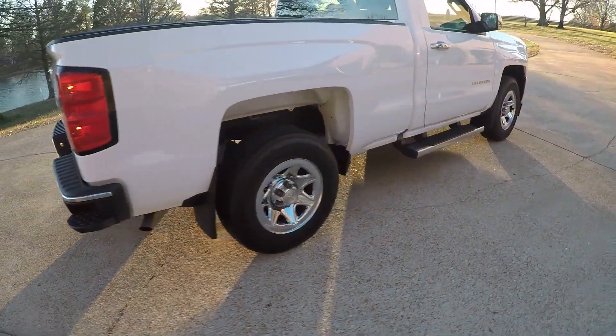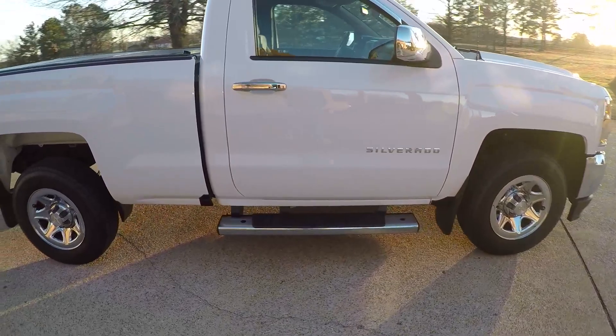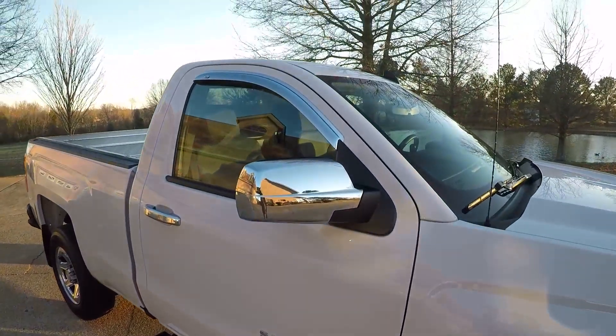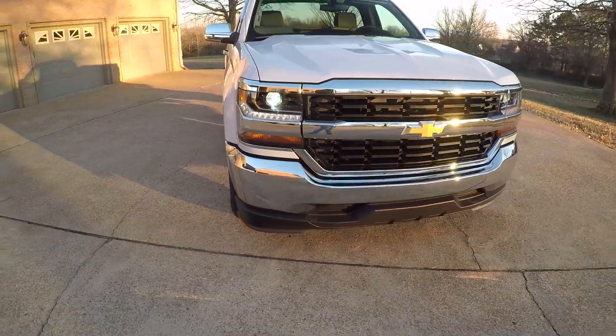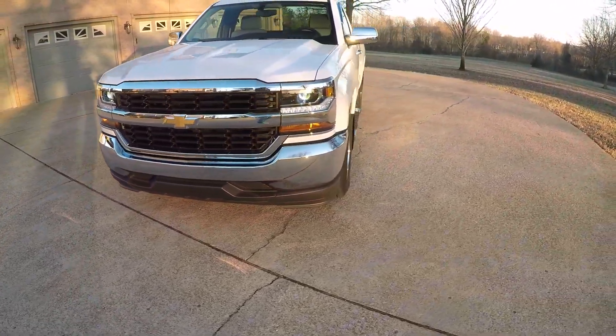Got your chrome wheels, mud flaps, and running boards — lots of bling. Got your chrome mirrors, chrome vent shades, chrome bumper, LED daytime running lights, and HID running lights. Pretty well equipped for an LS.